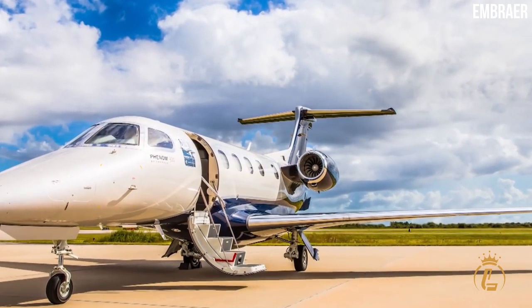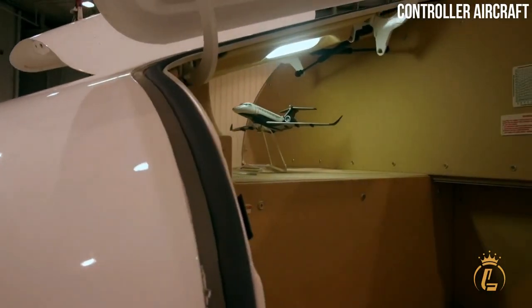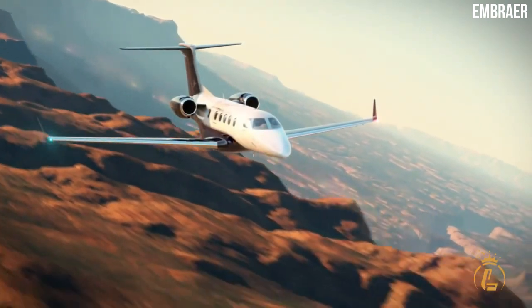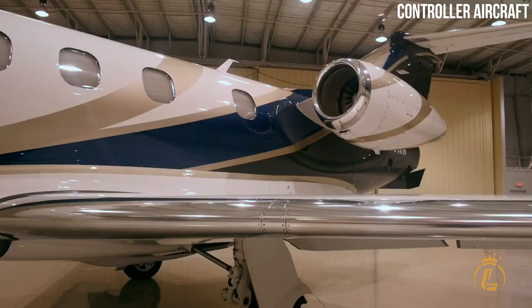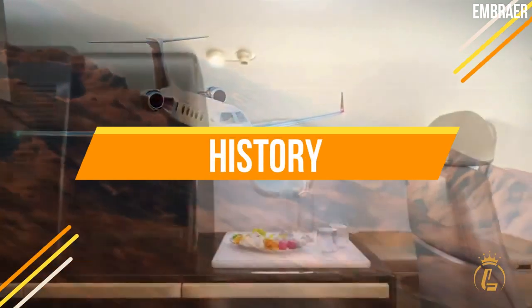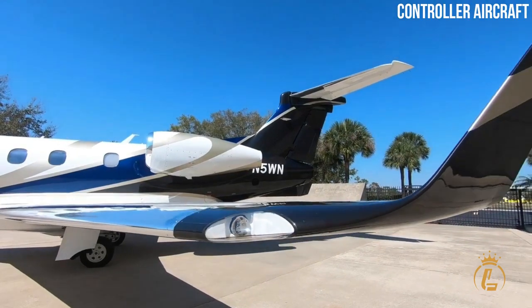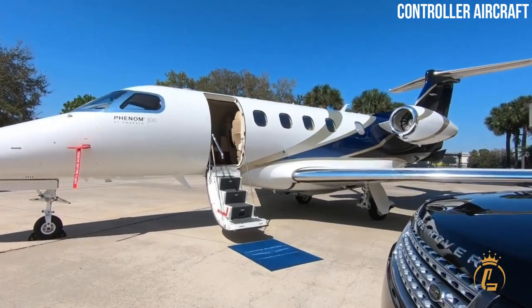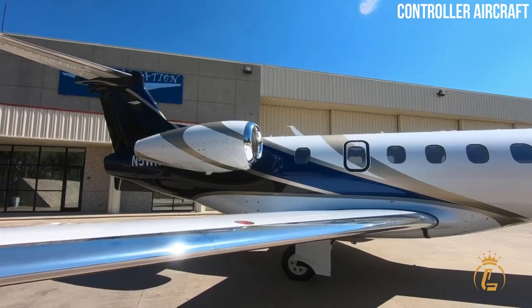There's a reason why the Embraer Phenom 300E jet draws a crowd both on the ground and in the air. The matchless Phenom 300E is by far the most proficient and fastest long-range single-pilot aircraft in the world today, having been the best-selling light business jet in the world for seven years in a row. In October 2017, the Embraer Phenom 300E was unveiled to the public at the National Business Aviation Association conference and expo in Las Vegas. The upgraded 300E builds on the successes of the original Phenom 300, which was launched and in operation in 2010.